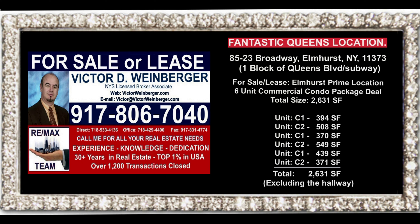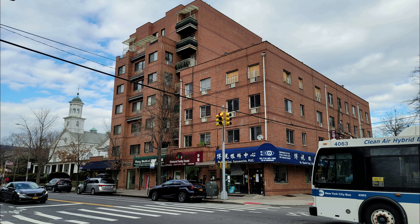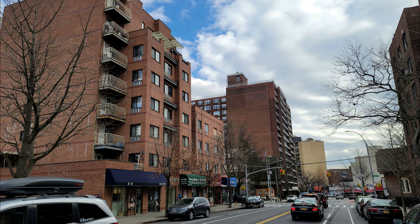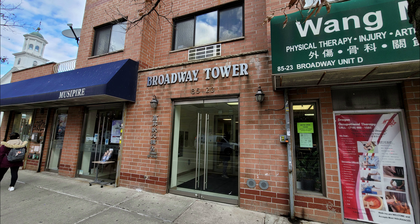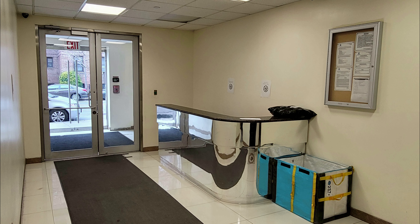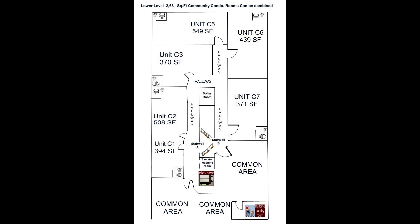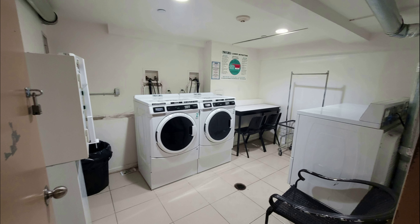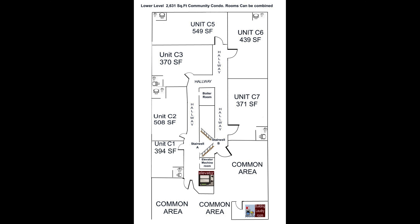Presenting one of the great locations at 85-23 Broadway, Elmhurst, New York — one block from Queens Boulevard and the subway station, directly off Justice Avenue. We have a six-unit commercial condo for sale or for lease. We are asking below $300 a square foot for sale and only $20 per square foot rentable. It's by far the lowest price for sale or for rent in the entire Elmhurst and Northwest Queens area.